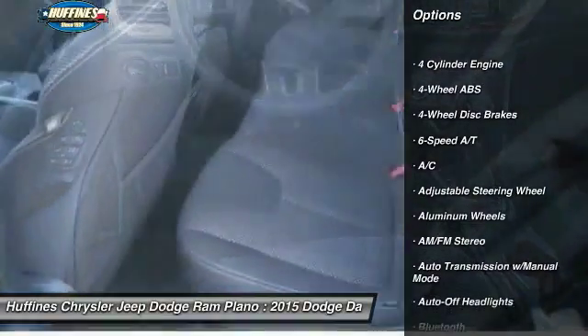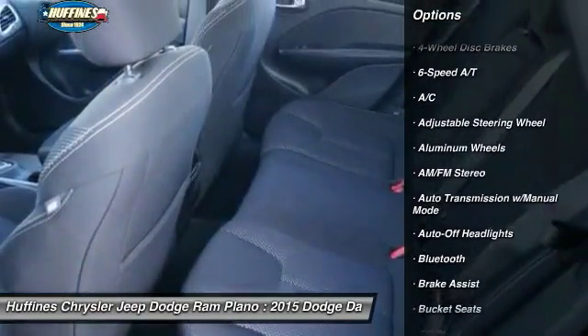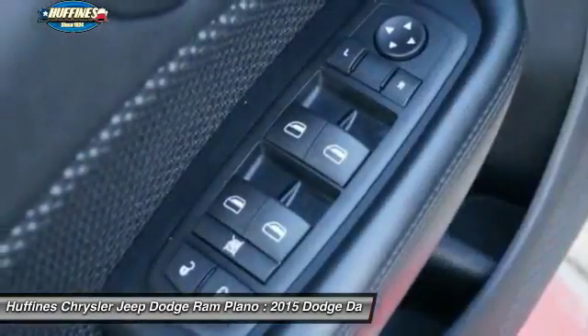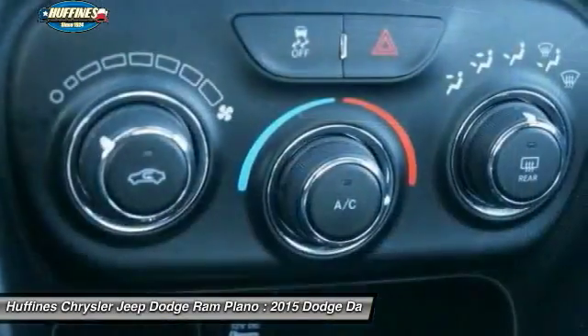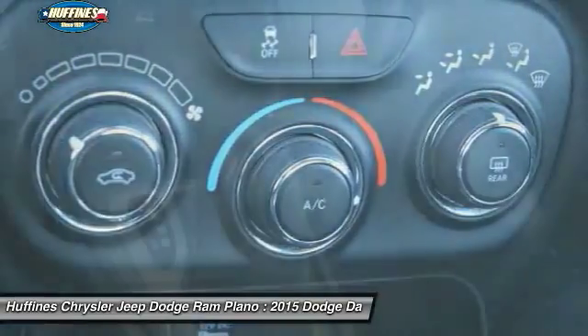Keyless entry, Bluetooth, power steering, driver airbag, adjustable steering wheel, front floor mats, four-wheel ABS, cruise control, four-wheel disc brakes, aluminum wheels.